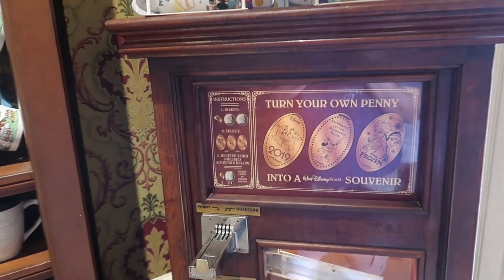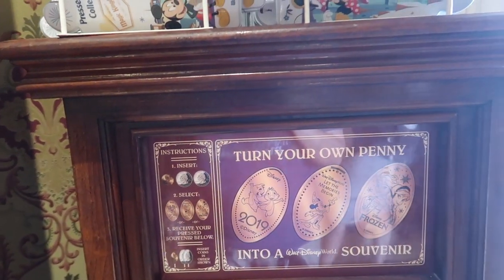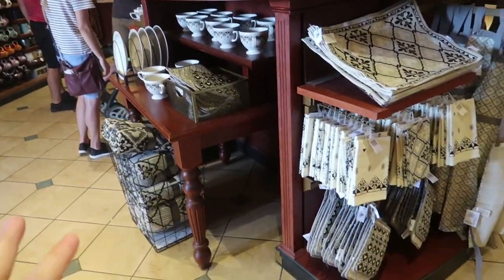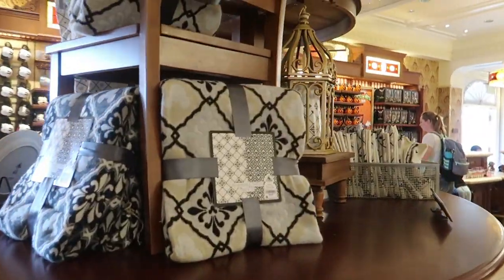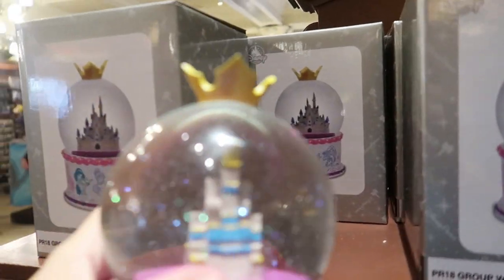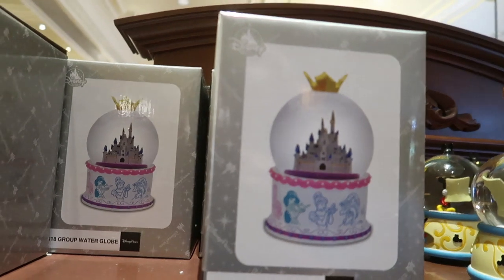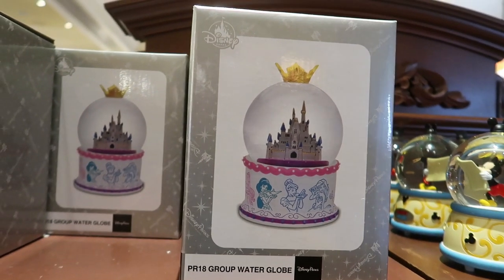Right inside that door they do have a pressed penny machine. It has a Chippendale 2019, a Walt Disney World Let the Memories Begin Sorcerer Mickey, and an Anna and Elsa Frozen penny. They also have a new housewares line — I've seen it at the Contemporary Resort and at World of Disney. And this I haven't seen before: a princess water globe with iridescent snow and all of the princesses on it.